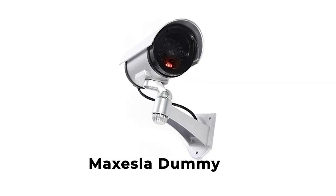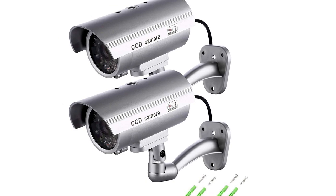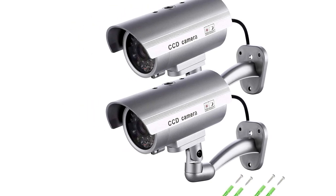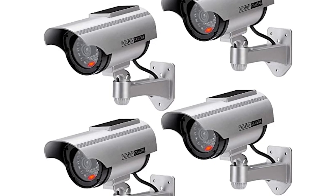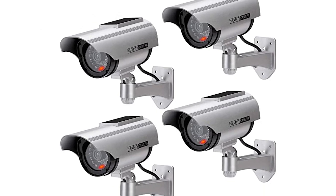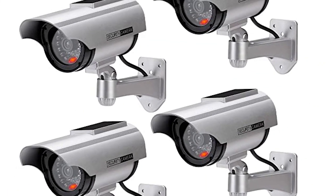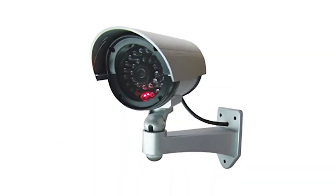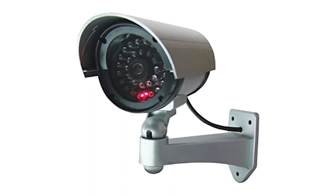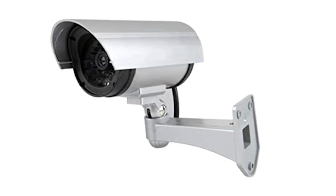Number 1: Maxessla Dummy Security Camera. The Maxessla Dummy Security Camera is a great option for those who want a fake security camera with multiple features. This camera has a realistic design, a flashing LED light, and even has a built-in motion detector. It also comes with two bright floodlights, making it suitable for outdoor use. Additionally, it has weather-resistant housing, making it much more suitable for outdoor use.